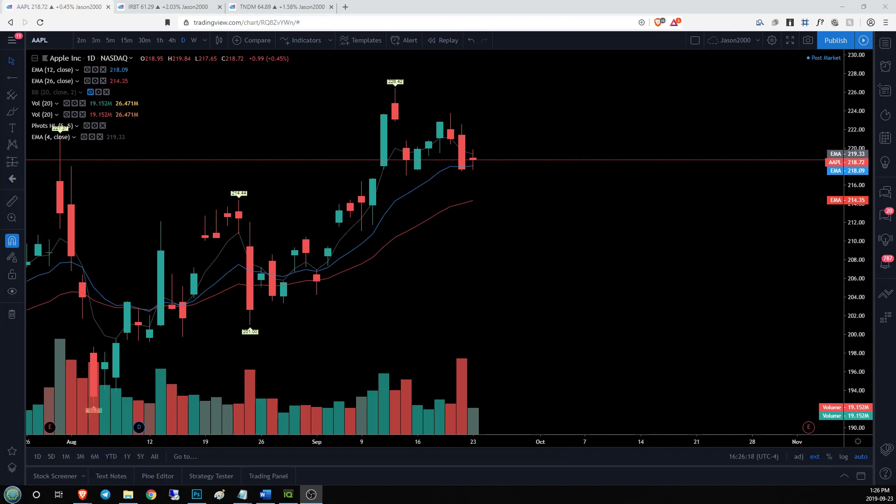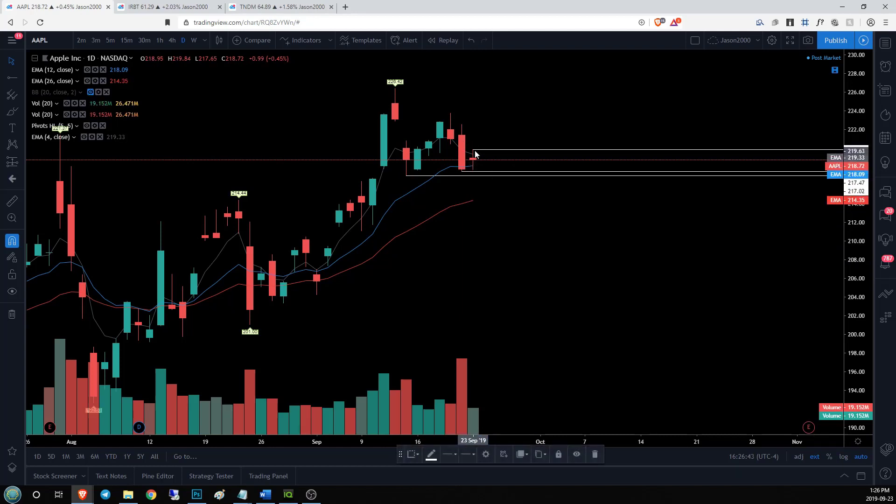Taking a look at Apple — nice indecision candlestick sandwiched between our 4 and 12 EMAs, with small upper and lower wicks and a small body. What is key is we've got an area of support at 217.47, and below that we also have daily support at 217.02. Bears are spending a lot of time down here hammering these levels, but bulls have been defending so far.